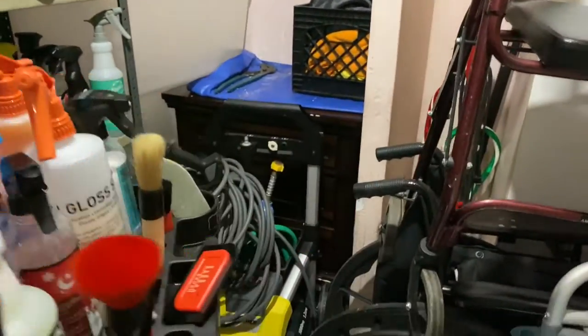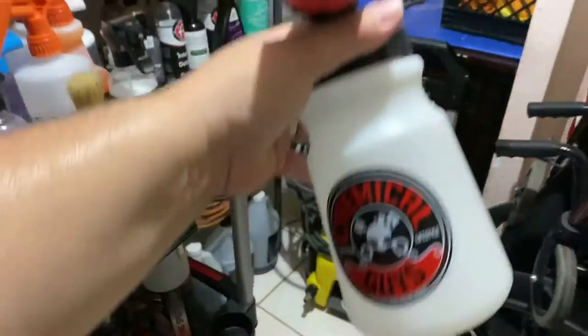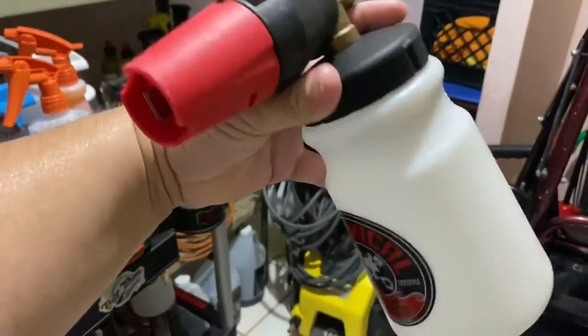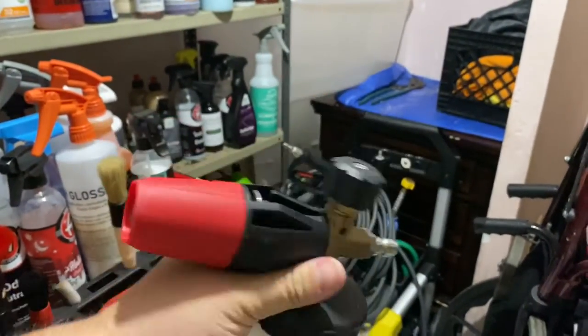Here's my foam cannon — this is the Big Mouth. The only reason I got it was because it was red and black. I really want to get the MTM with the stainless steel.